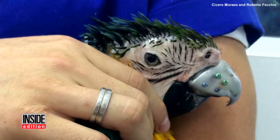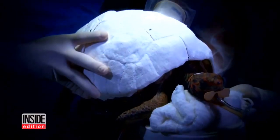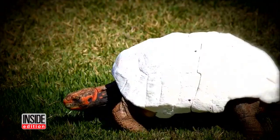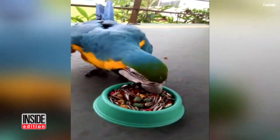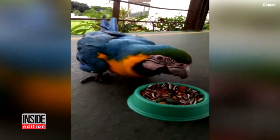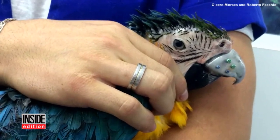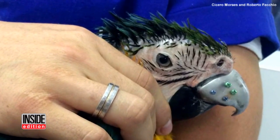The parrot's not the first animal to get a 3D prosthetic by this group. A duck and a turtle are some others fashioning new body parts thanks to the technology. As for Gigi, veterinarians say even with her new beak, she's unlikely to survive in the wild since she lived in captivity for so long due to illegal trafficking. Now they're looking to see if a zoo will adopt her and give her a fresh start at flying free.